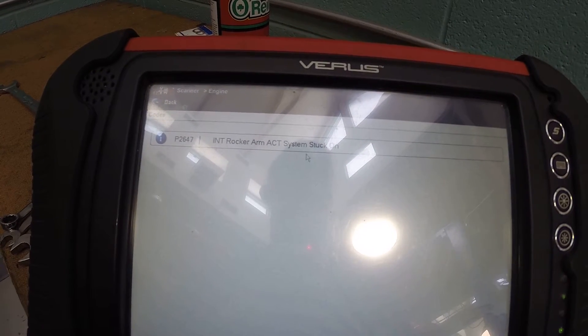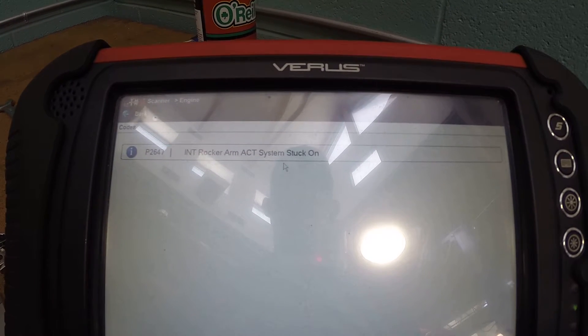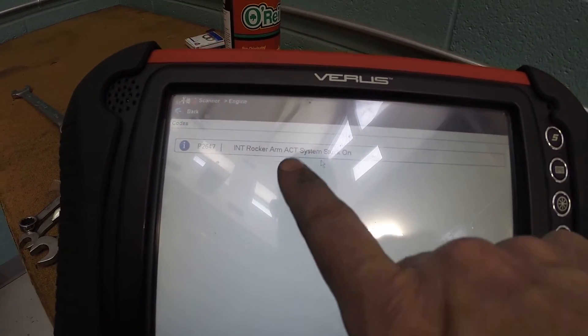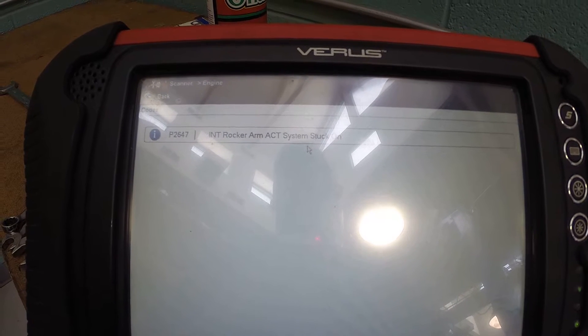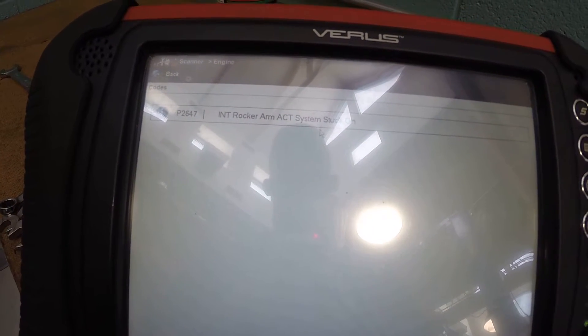That's a very interesting code. You can see because it's a P2 code, it is not a generic code - this is a manufacturer-specific code. What this refers to is a system on this vehicle that actually allows the valves to switch rocker arms while the engine is running.